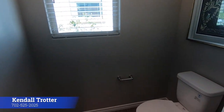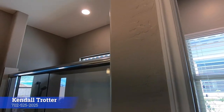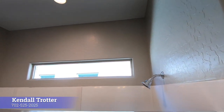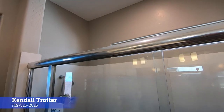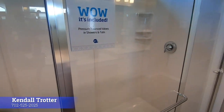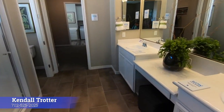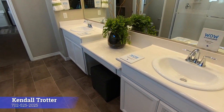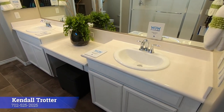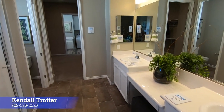And here we are — master bath. Here's your potty area with big 10-foot tall ceilings. Nice big shower — no rain head up there, but it is a dual shower. And you can see how big it is — it's a good size. And of course we got a vanity, two sinks. Very nice.